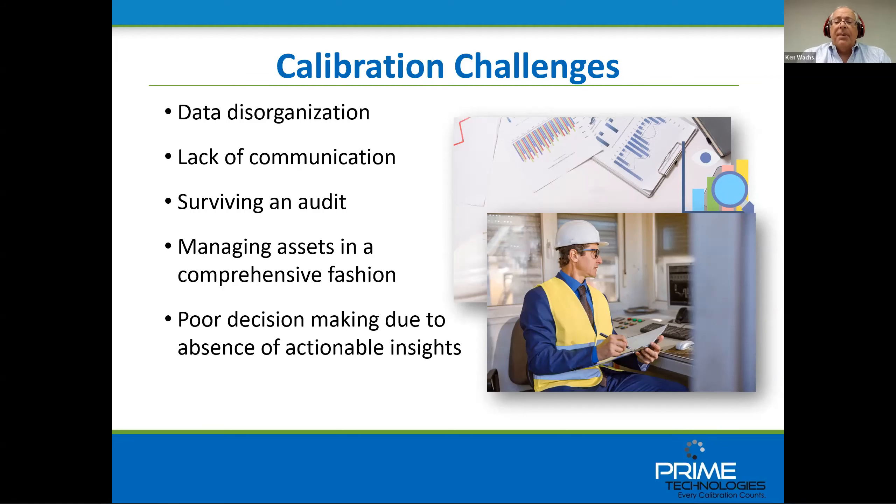Audits can be brutal, but as many of our clients have learned, they don't have to be. Surviving an audit really depends on well-organized historical calibration data. If you look at the testimonials on our website, customers over the years have found our software invaluable in that respect. Fourth, managing assets in a comprehensive fashion is key — having critical information easily available in one rigorously managed and centrally located repository. And lastly, lack of actionable insights into your asset inventory can lead to poor decision making. Things like reverse traceability and calibration point trending are examples of good things to have in place.